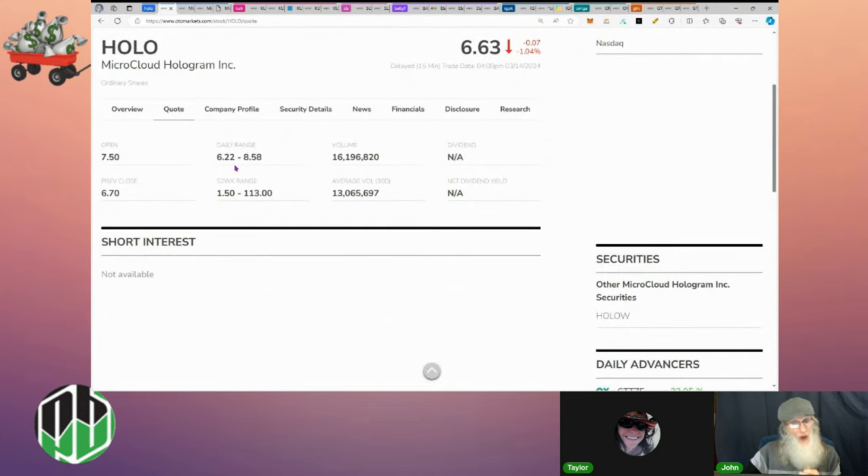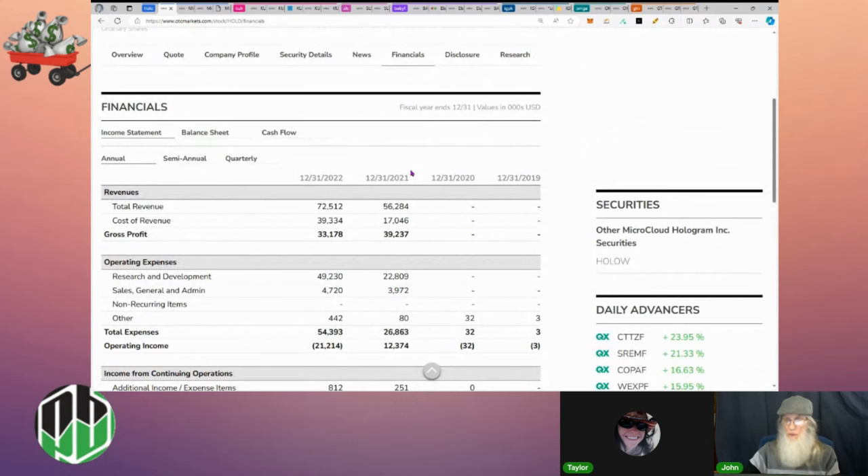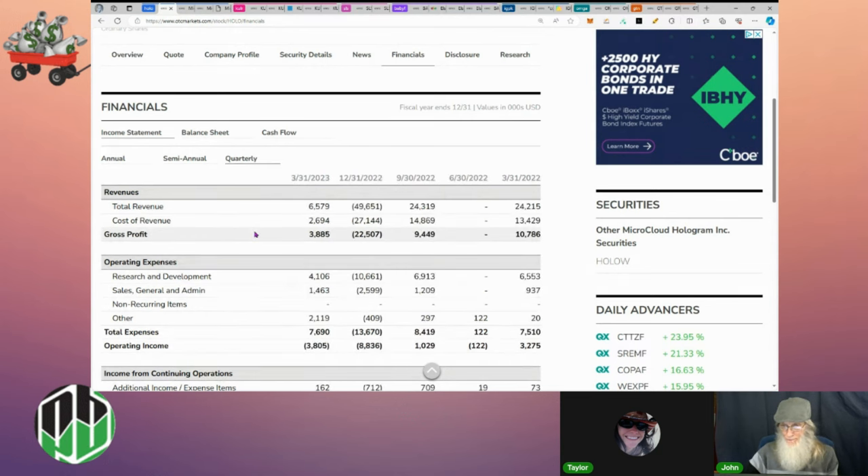Relative volume for the company today jumped from 13 million to 16 million, and this stock was talked about a lot in the penny boys group today. For financials, they're making decent revenues — in 2021 they did 56 million, and at the end of 2022 they were at 72 million dollars, keeping virtually 50 percent of that as profit.